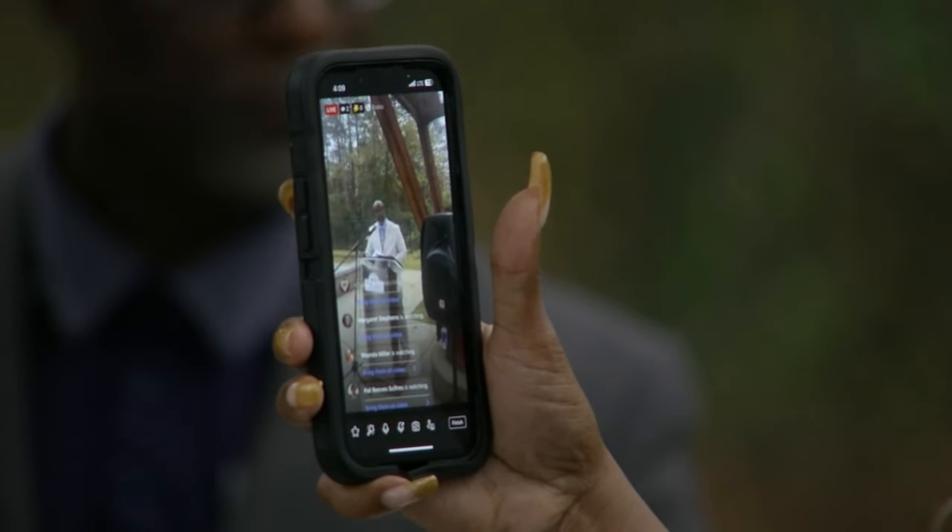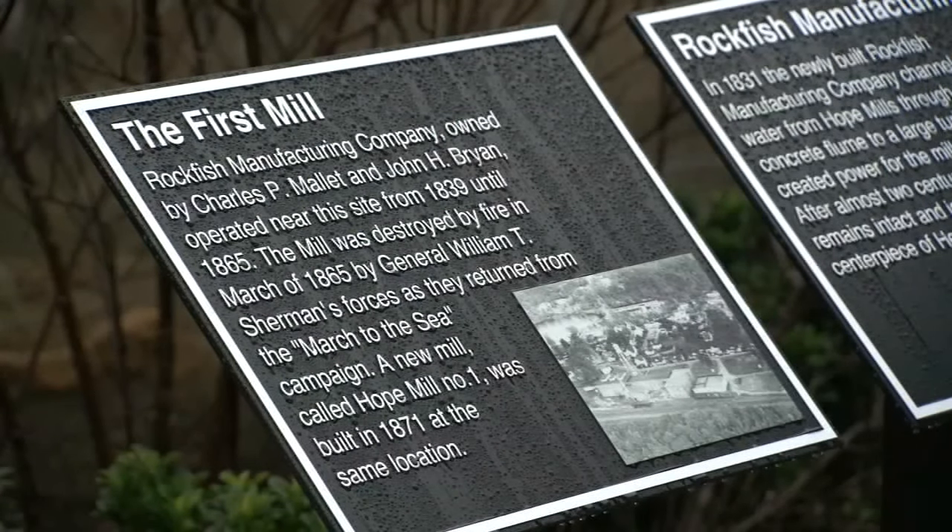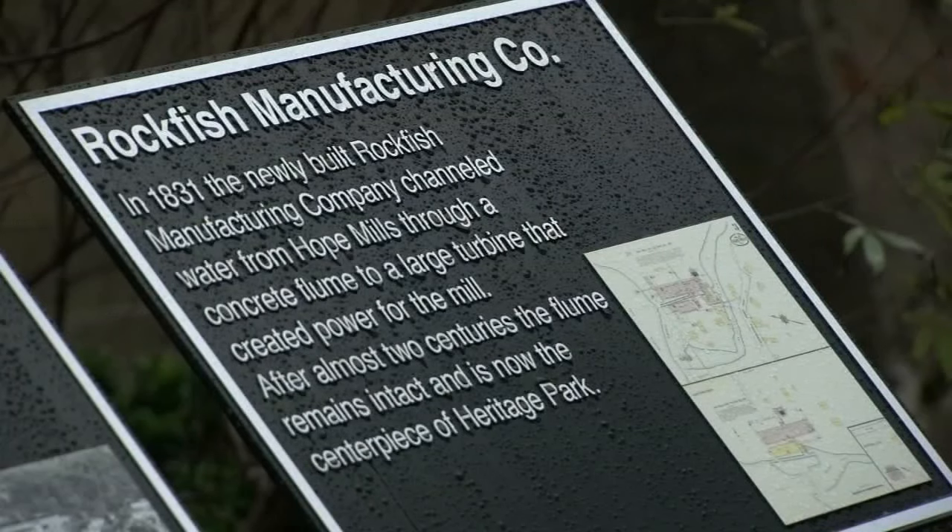Planners with the town want the space to be a focal point for special events, weddings, performances, and those looking to make some memories of their own.